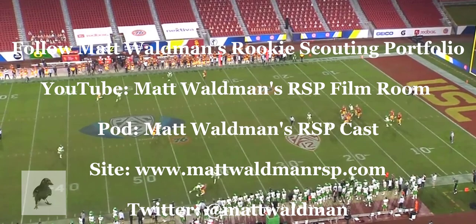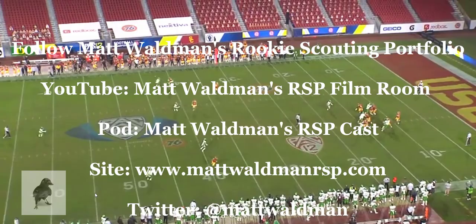Thanks again for watching. For more RSP Film Room videos you can check out my YouTube channel, Matt Waldman's RSP Film Room, and my site.